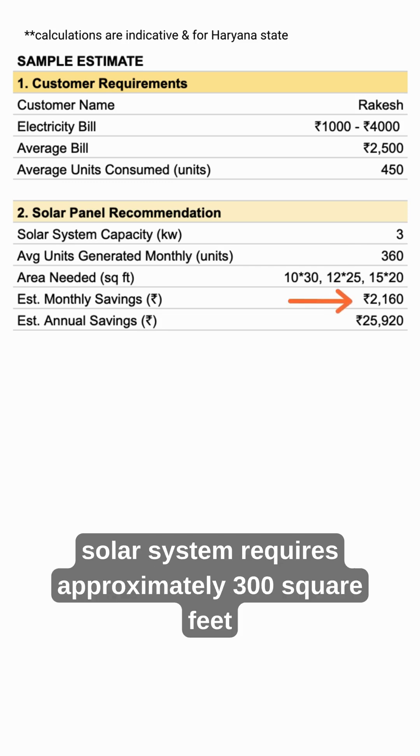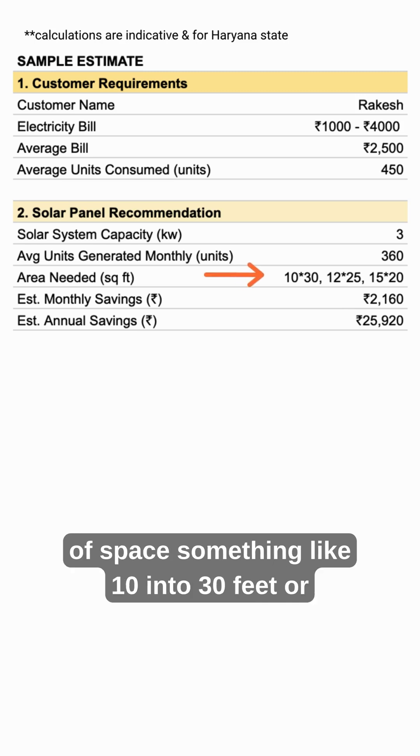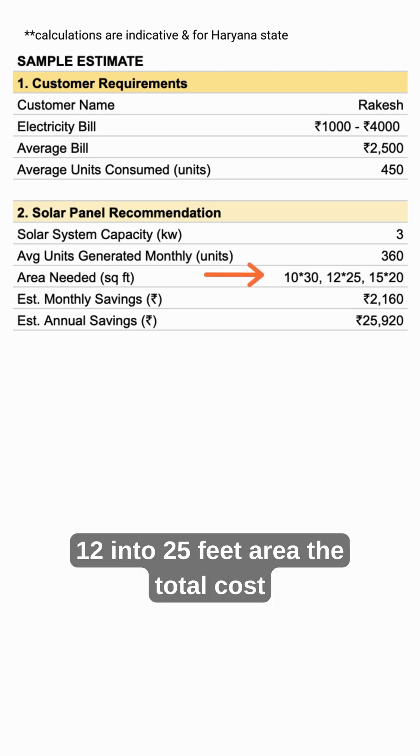A 3kW solar system requires approximately 300 square feet of space, something like 10x30 feet or 12x25 feet area.